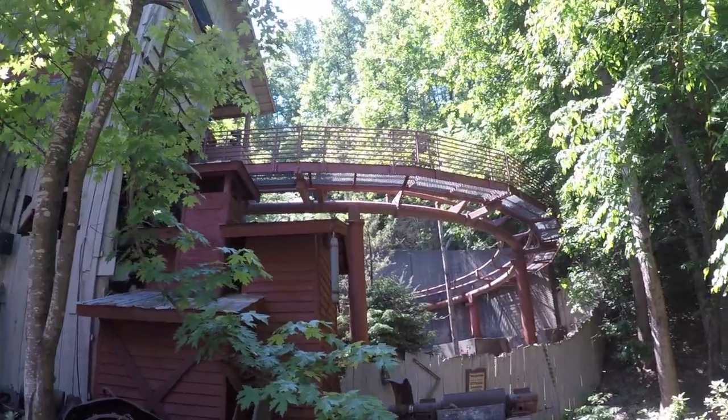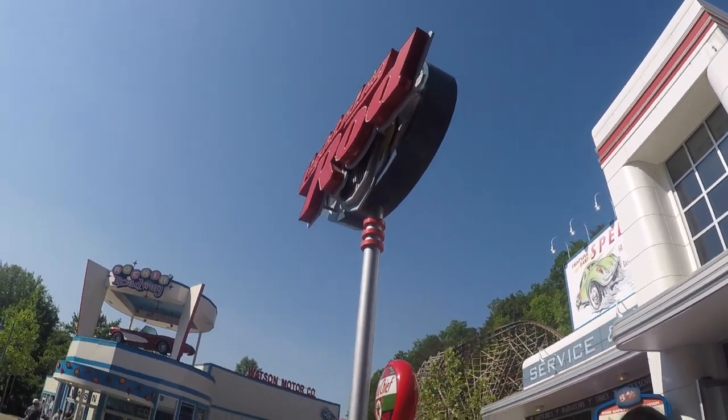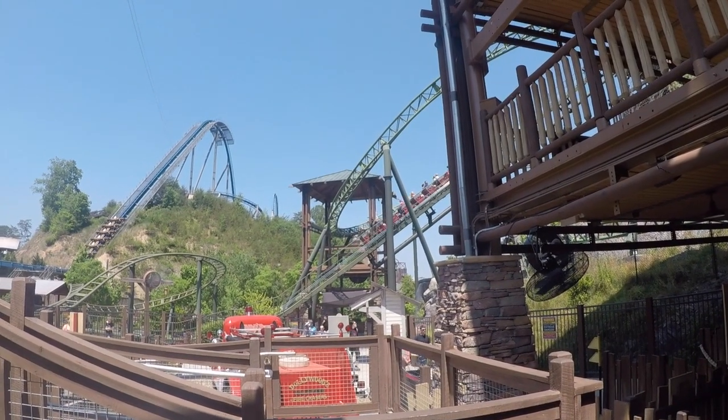Dollywood's layout is pretty awkward because Lightning Rod is the only roller coaster anywhere near the entrance, with all the other roller coasters being in the back, so it's pretty weird. The coasters feel very clumped and some parts feel kind of unbalanced.